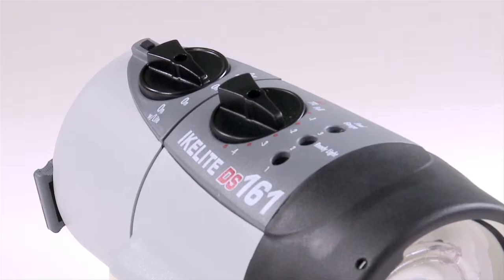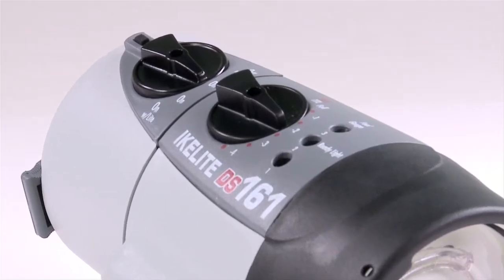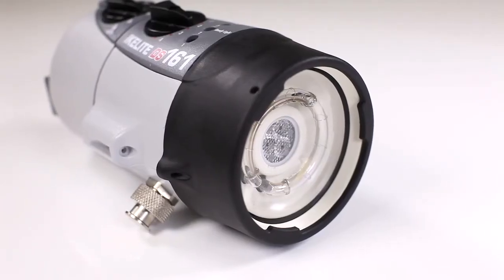The bottom line? The DS161 Lithium is an excellent match for any housing, any camera, anywhere there's water.